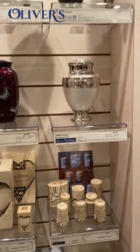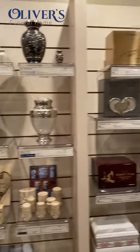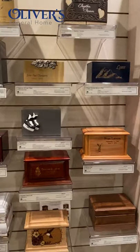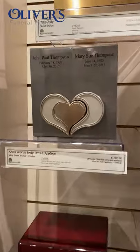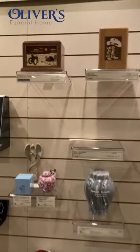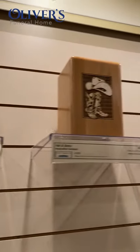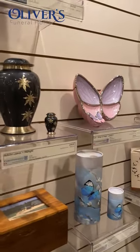There are many types of urns available, from solid wood to bronze, ceramic, steel, and plastic. There are companion urns, for example, so you could have your parents in the same urn. Personalization is available for almost all urns — you can have names and dates engraved, a photo of the deceased, or a photo of their favorite flower or sports team.